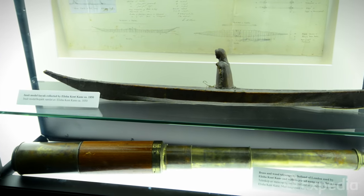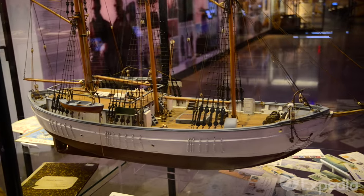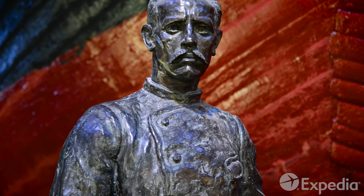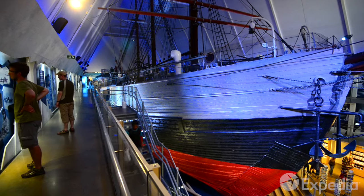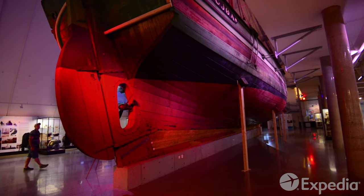At the Fram Museum, learn how the crews of early polar expeditions survived in one of the coldest and most dangerous places on Earth. Walk through the original interior of the Fram, the strongest wooden ship ever built, designed to withstand the crushing pressure of the ice floes.